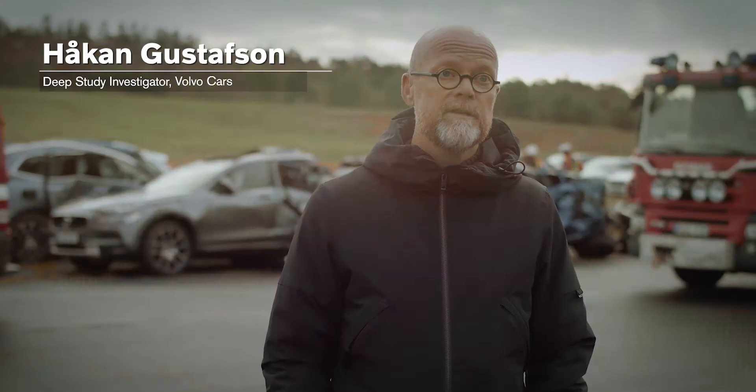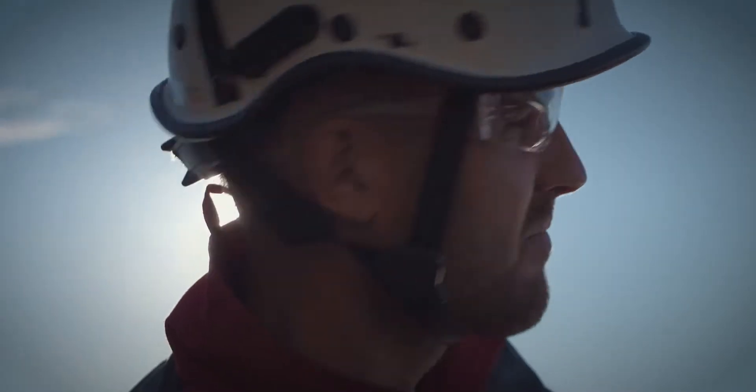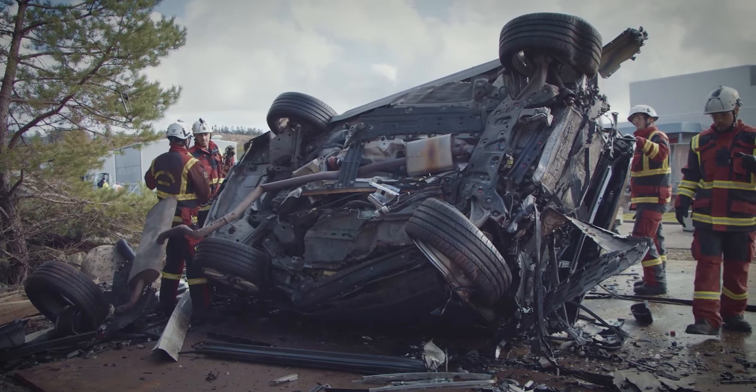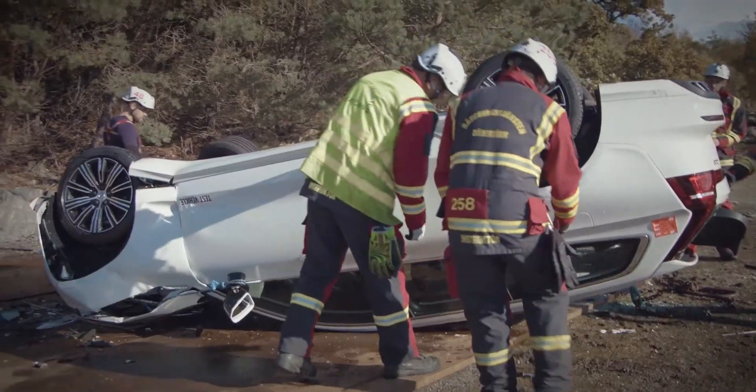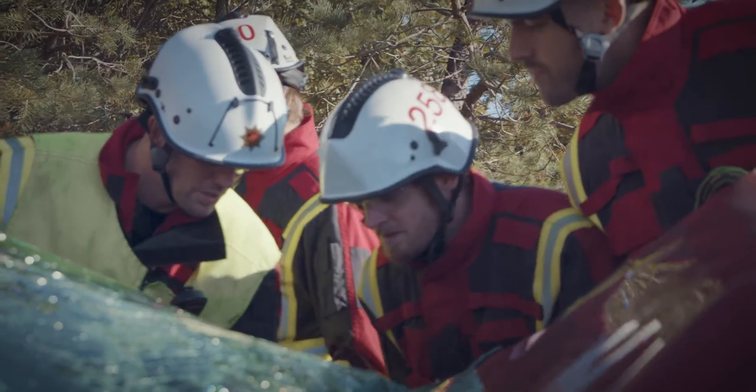Today we have dropped 10 cars from 30 meters from a crane. We do that because the rescue team or emergency services needed to develop new methods to release people inside the car after a severe crash.